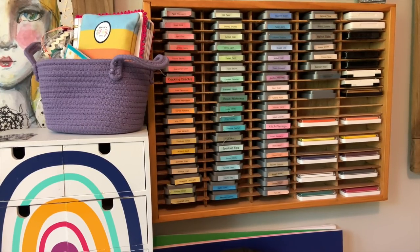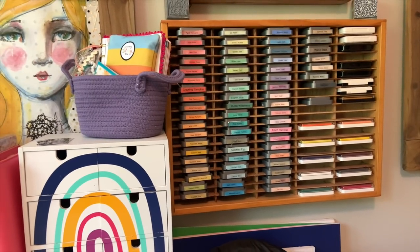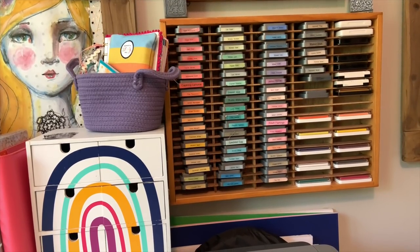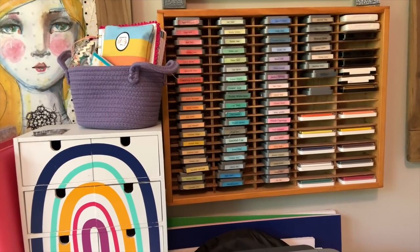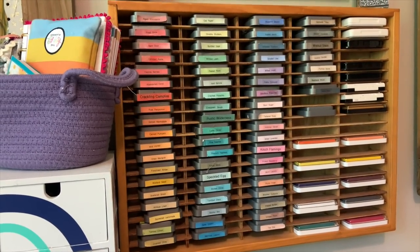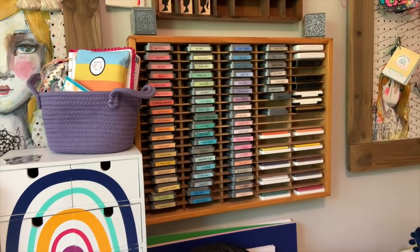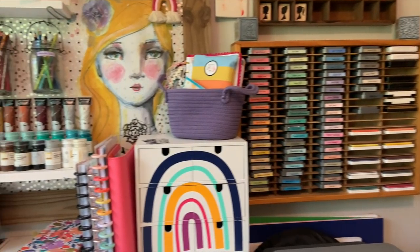Inks are another example of something I wanted out. What I really like about this particular storage option is that I can see them all at once. If I had my inks in drawers, even if they were lined up, it could be hard to see them all at once. I love that I can just spin in my chair, look over, and see all of the different colors available. It really makes it easy to pick out what I'm looking for and to mix and match the different colors.